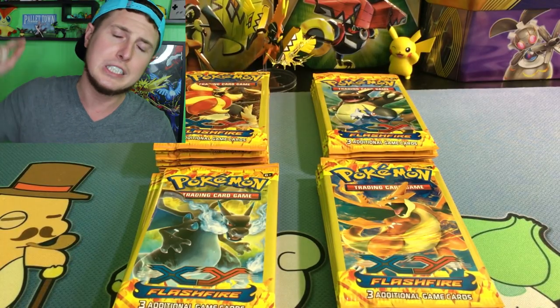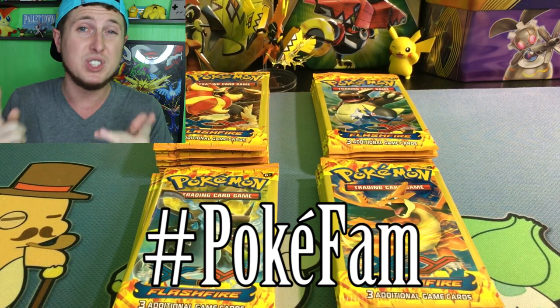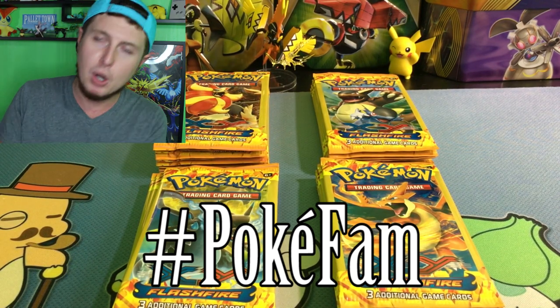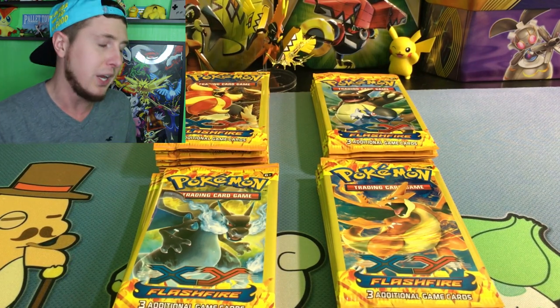Welcome back. It's Thursday, the weekend's almost here. I'm feeling good and I'm hoping all of you are feeling just as good. And of course, if you're new to the channel, don't forget to smash that subscribe button. Become part of the PokeFam. Hashtag PokeFam. Putting out new Pokemon videos every single day, Monday all the way till Friday, because I love talking Pokemon with each and every one of you awesome people.